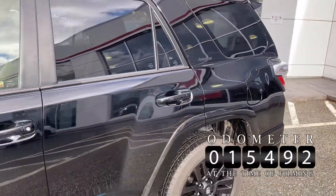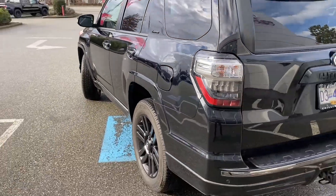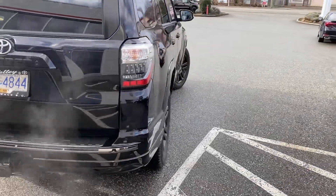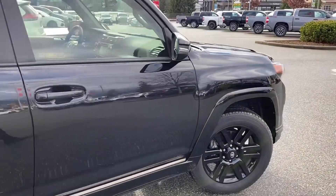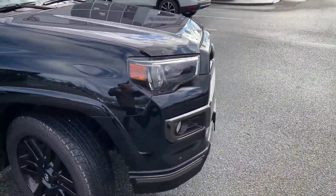15,500 kilometers are on this one-owner 4Runner Nightshade that we just brought in on trade. We sold the unit to a client here in Chilliwack a few months back, in the summer actually, and they ended up buying a boat and wanted something with more towing capacity than the 4Runner, so they traded it for a Toyota Tundra we had in stock.